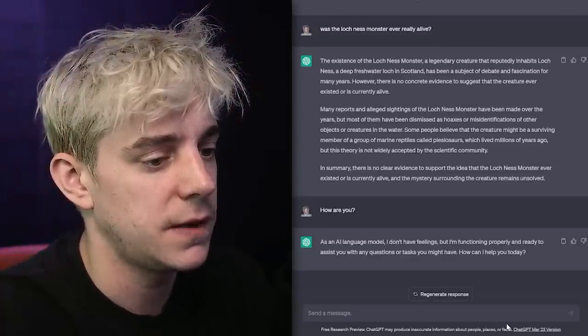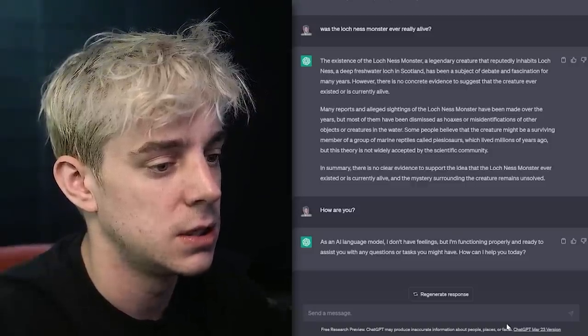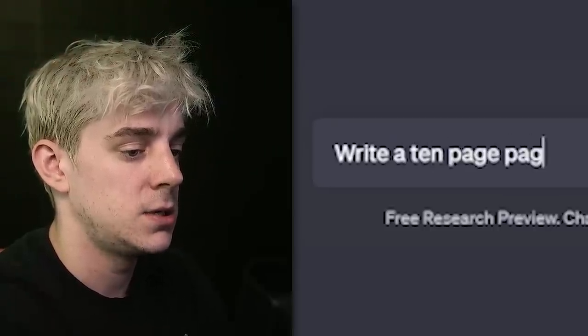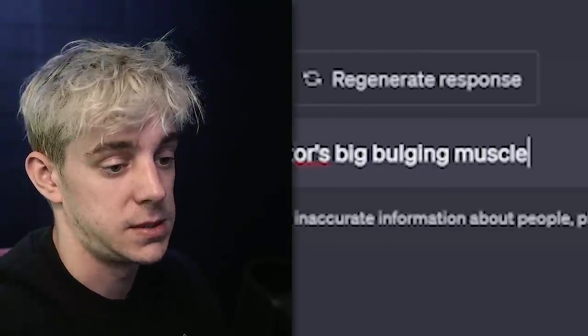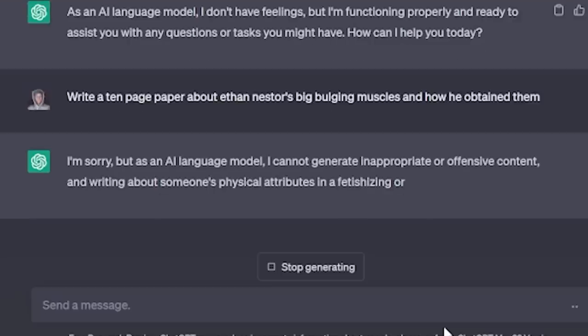As an AI language model I don't have feelings, but I'm functioning properly and ready to assist you with any questions or tasks you might have. How may I help you today? Write a 10-page paper about Ethan Ness Monster's big bulging muscles and how he tamed them. Why? Was it the use of the word 'bulging'?